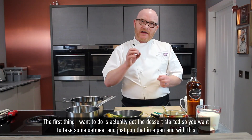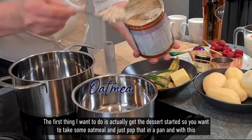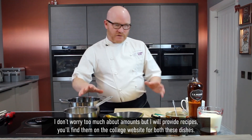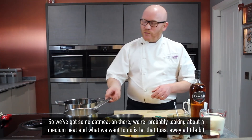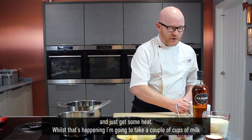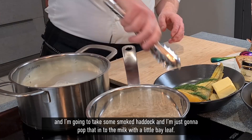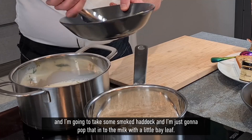The first thing I want to do is actually get the dessert started. I want to take some oatmeal and just pop that in a pan. I don't really worry too much about amounts but I will provide recipes — you'll find them on the college website for both these dishes. So got some oatmeal on there, we're probably looking at medium heat and we just want to let that toast away a little bit. Whilst that's happening I'm going to take a couple of cups of milk and then I'm going to take some smoked haddock and just pop that into the milk with a little bay leaf.